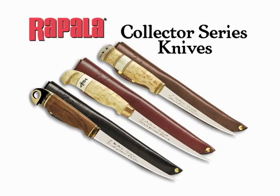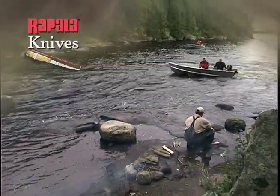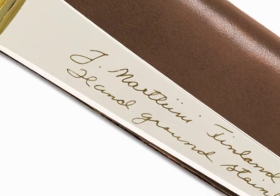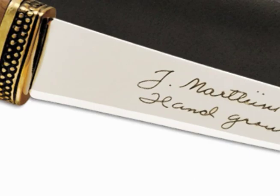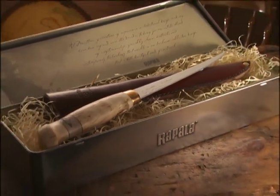Whether you're a connoisseur of fine knives or wish to give a premium quality gift honoring tradition and performance, the Rapala Collector Series offers distinctive knives to make special occasions even more memorable. Three unique stainless steel knives feature a sharp edge and polished finish, and come complete with a Rapala embossed tin gift box.